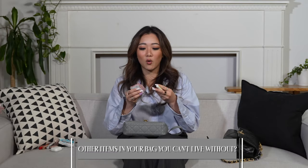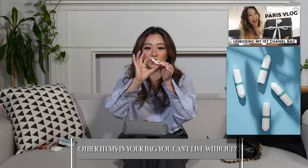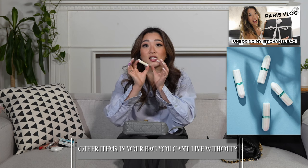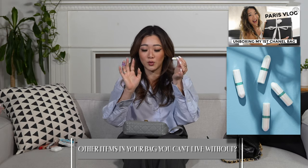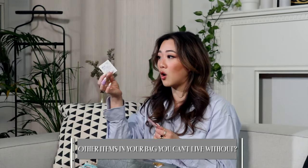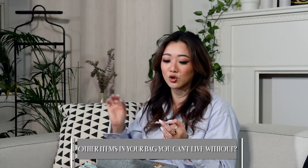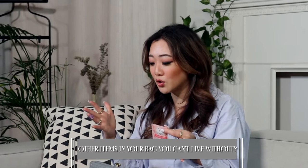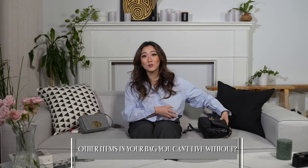The last section of the small bag: I always bring an extra tampon. I got this style in Europe and it took me a while to get used to it because there's no applicator, but it's so much better for the environment and it's so much smaller - I'm actually a huge fan now once you get used to how to use it. I also always bring an alcohol wipe because my phone can get absolutely gross outside. And I carry an emergency feminine wipe in case something happens and you need to clean yourself up. That covers the small bag.